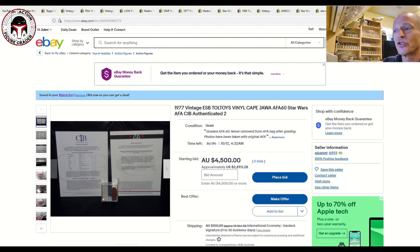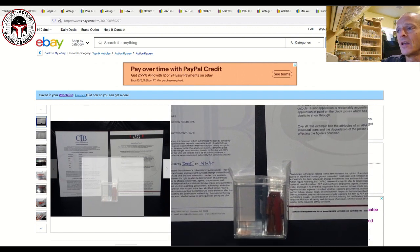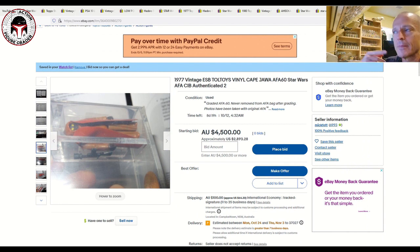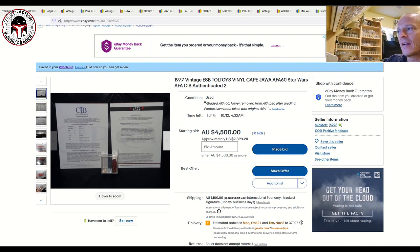Now we're getting into more expensive items. The first is the very exclusive Toltoys vinyl cape Jawa — only available in Australia and New Zealand. It's an AFA 60, so low grade, but a very hard-to-find Toltoys Jawa. It's listed at auction — it's been listed several times so I felt comfortable showing it — for $2,893 US ($4,500 Australian) plus $64 US shipping. That's about $3,000 total. Given what vinyl cape Jawas have done over the last six to nine months, I believe this price is fair. It ends in eight days and 19 hours and includes the AFA certificate of authenticity.